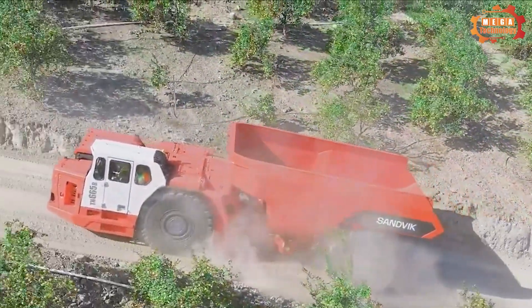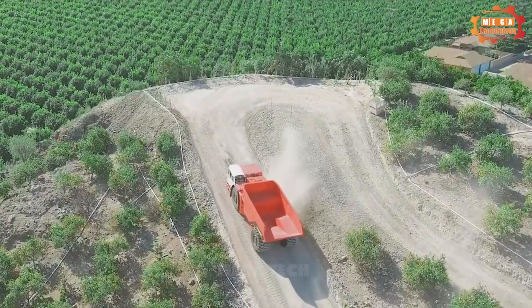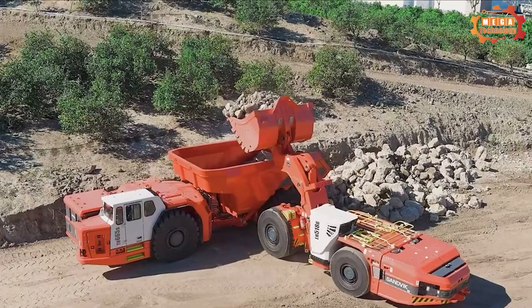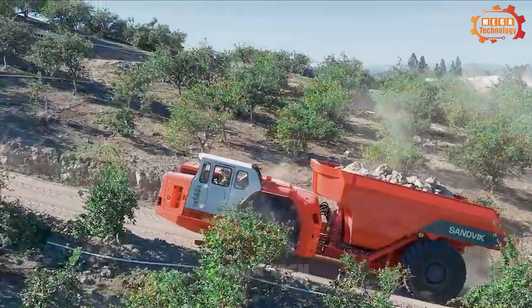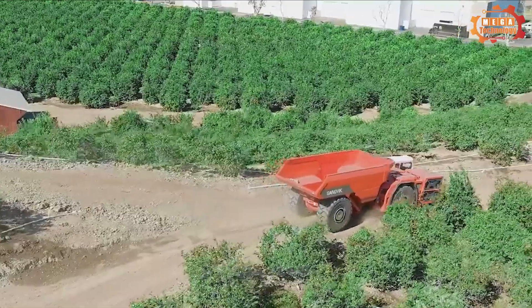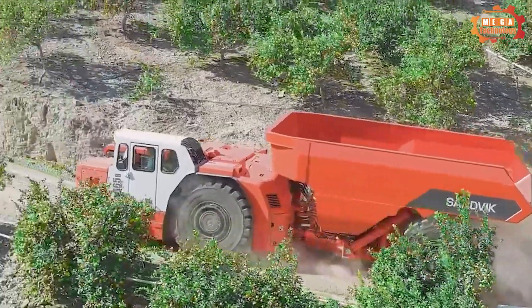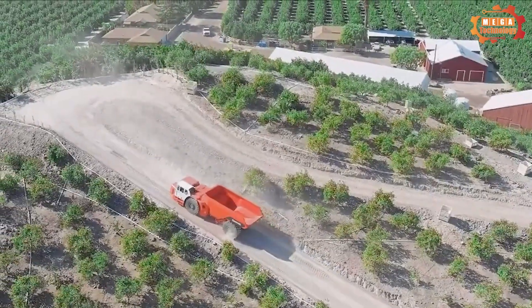The Sandvik TH665B is the largest battery-powered truck produced for underground mining conditions. The TH665B Sandvik electric truck is designed for transporting materials in mining fields. The vehicle's operating time is up to eight hours, and the load capacity is 30,000 kilograms.